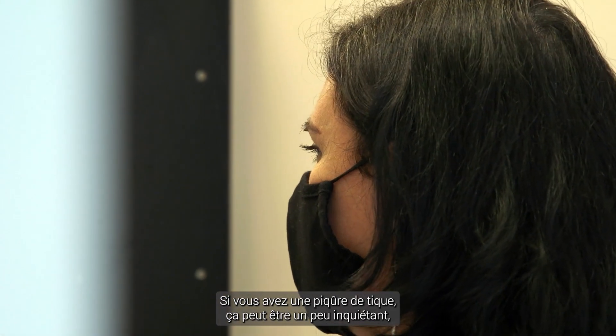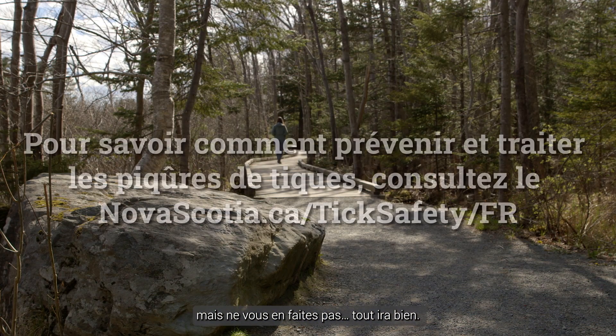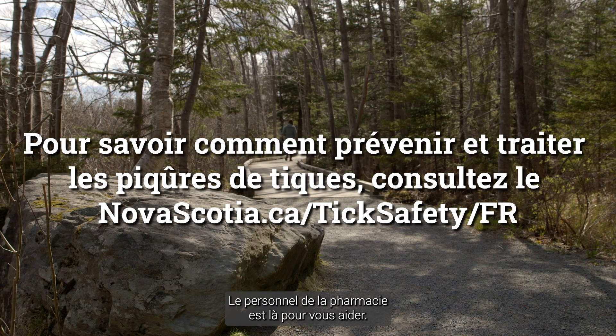When you are bitten by a tick it can be a little scary, but don't worry — you will be okay. There are pharmacy members out here ready to help.